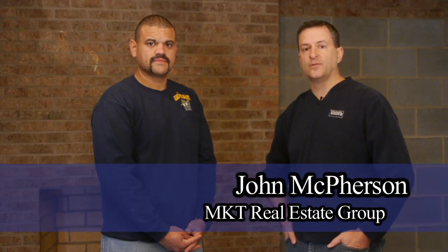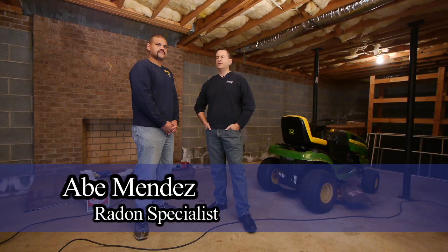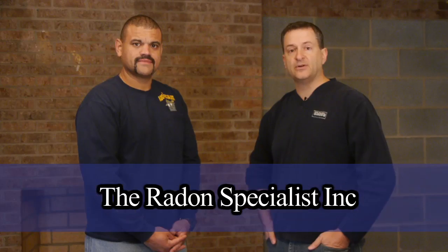Hi, I'm John McPherson with MKT Real Estate Group and I'm here with my buddy Abe Mendez with the Radon Specialist Inc. — you'd actually be the Radon Specialist with the Radon Specialist Inc. Abe's company is the oldest and most reliable company here in the triad for radon mitigation. I wanted to ask Abe a couple questions about what radon is and how you get rid of it and different things like that. So if you're ready, well let's go for it.